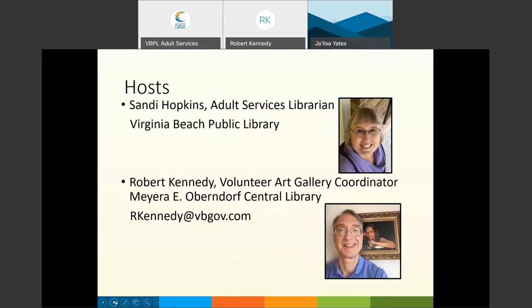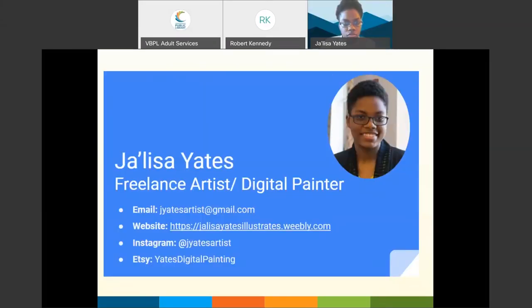Robert, would you introduce the artist for us and give a little background? I'm happy to do so, Sandy. Thanks very much, and thanks to all for joining us tonight.